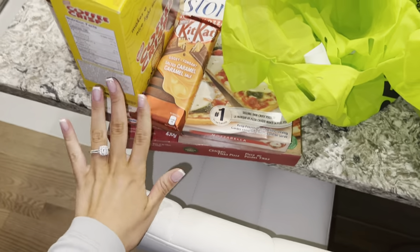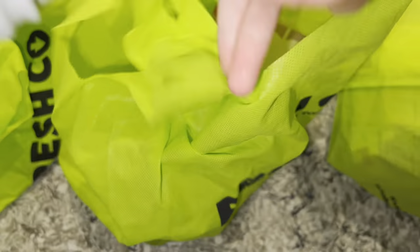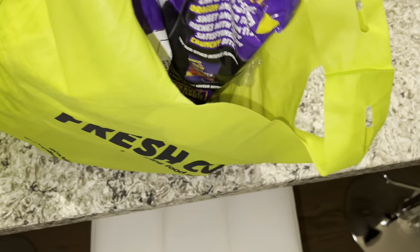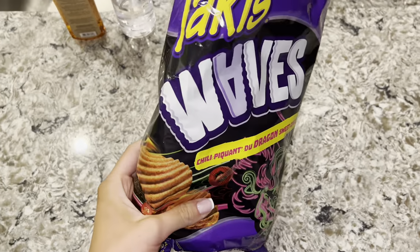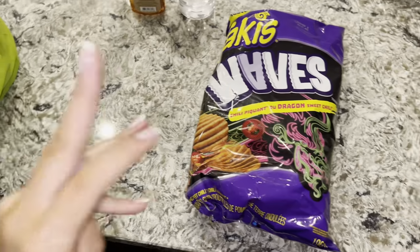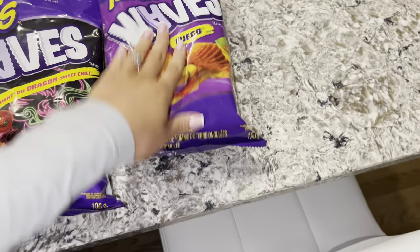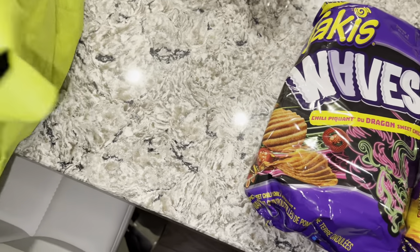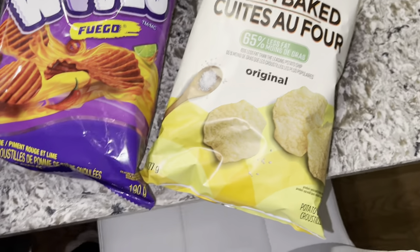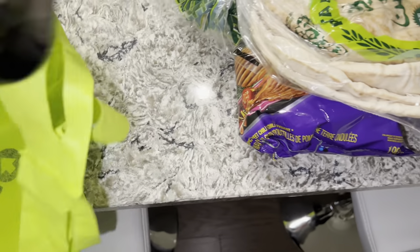I also got coffee crisp ice cream for our date night. We got some cold meat - old-fashioned ham and turkey breast - eggs, and grass-fed unsalted butter. For snacks we got Tostitos wavy chips in dragon sweet chili and fuego flavors, plus my all-time favorite oven baked chips. Also pita bread and olive oil.